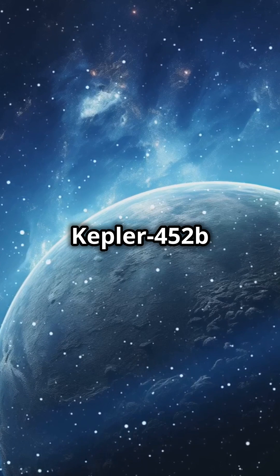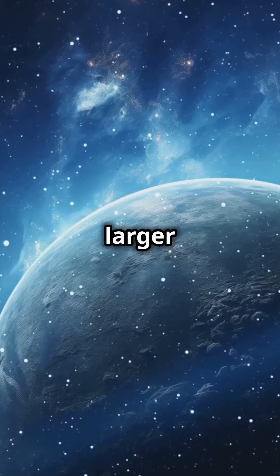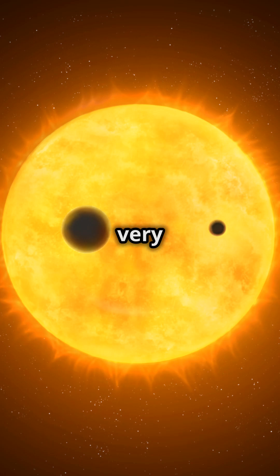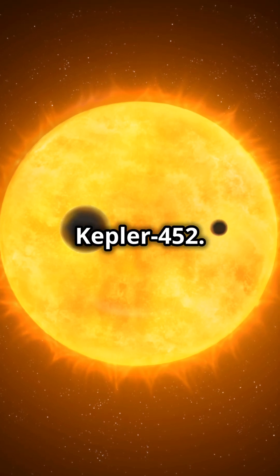Fact 1: Kepler-452b is 60% larger in diameter than Earth, which means it's a rocky super-Earth. Fact 2: it orbits a star very similar to our sun called Kepler-452. This star is just slightly older and brighter than the sun.